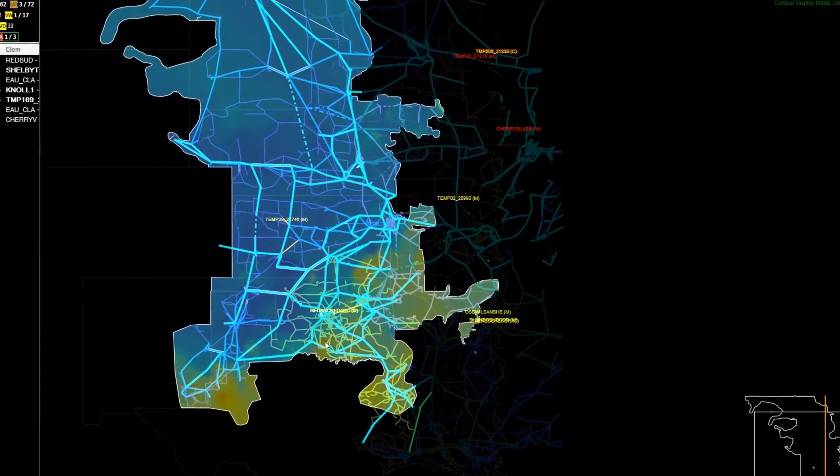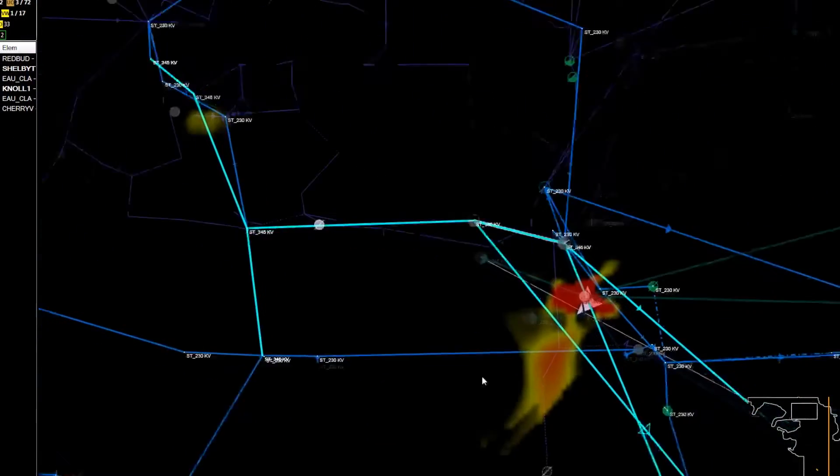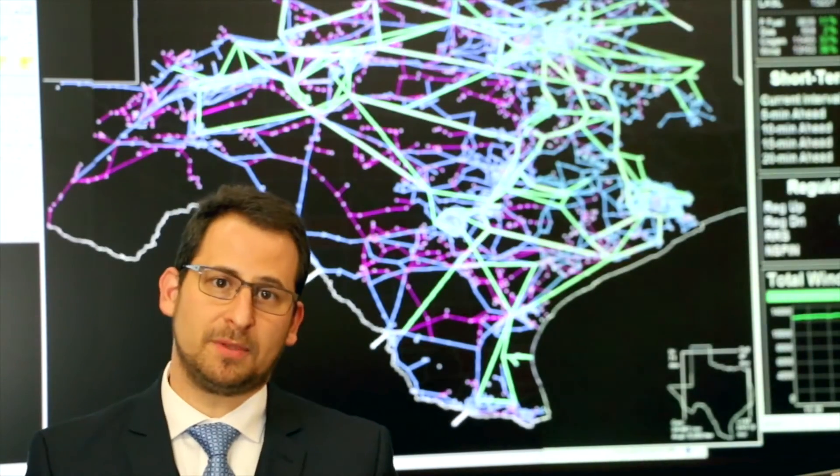Through tools like the Macomber map, we were able to aggregate data from a bunch of different displays and a bunch of different applications and give them a one-stop shop. As we grow our situation awareness tools, our error rates continue to decline. In other words, our operators are able to do more in less time with less risk.